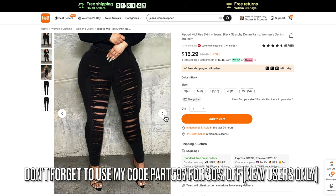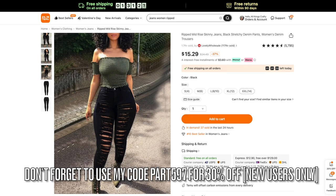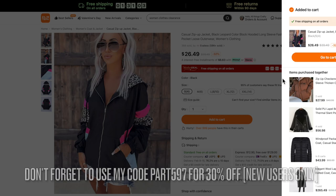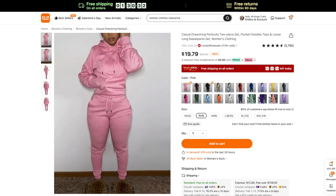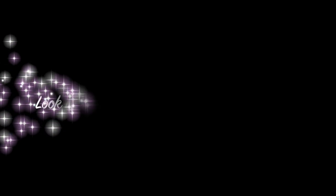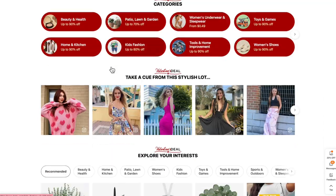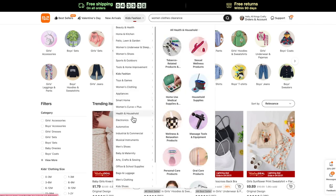For those of you who are new here, Temu is an online marketplace that offers the most competitively priced products in multiple categories such as fashion, jewelry, home decor, pet supplies, and so much more. They offer top quality products at an ultra affordable price so everyone can enjoy the conveniences and comforts of life. You can always go to temu.com to check out the site yourself.